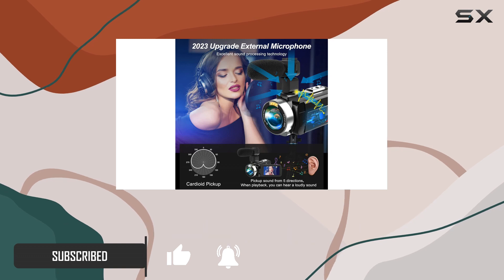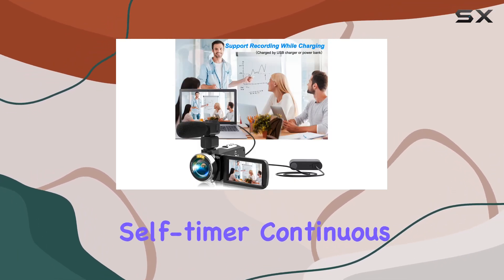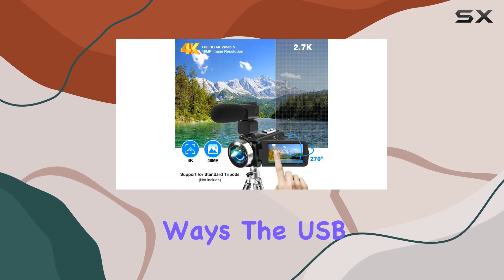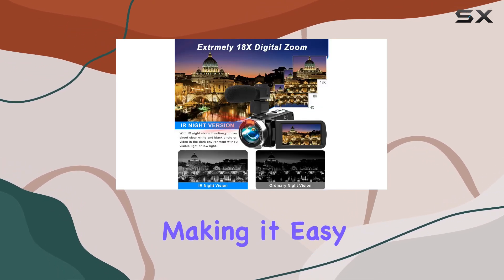With support for time lapse, slow motion, self-timer, continuous shooting, and pause function, it offers flexibility to record your life in unique ways. The USB 2.0 and HDMI TV output enhance connectivity, making it easy to share your content.